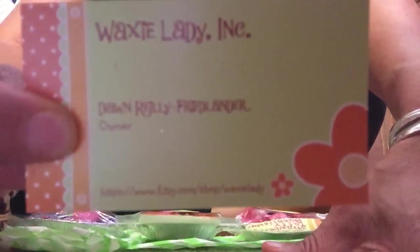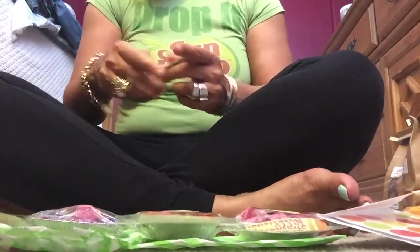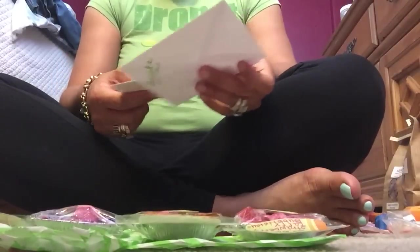She charged what the post office normally charged for two to three day priority flat rate. This is her card — her name is Dawn, and it's Waxy Lady on the Etsy shop, but again she is closed. She sent a thank you card inside with a really nice note just saying thank you. These are nice touches that a lot of the wax vendors do.